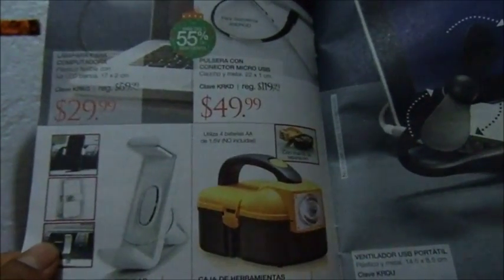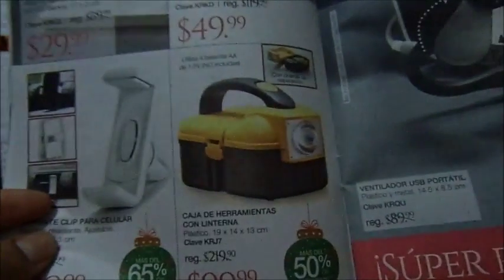Un cable 50, pulsera con conector, lámpara 30. Un soporte para celular 30. Una caja de herramienta con lámpara 100. Un ventilador 20 pesos.